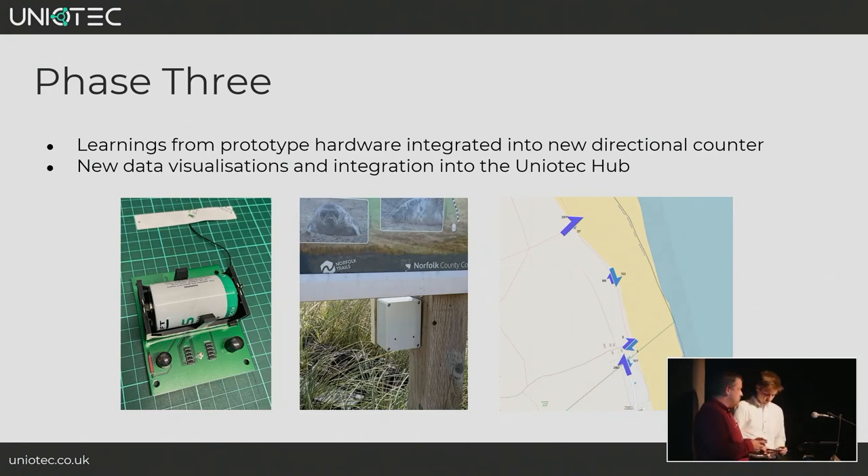The third phase combined learnings from previous efforts into a completely new hardware design. Key features: we added bi-directional counting with two PIR sensors to tell the direction people pass the device. We added a much larger battery capacity, as smaller batteries didn't last long in high footfall areas. We added LoRaWAN connectivity so devices report back data every hour. We also switched to a more robust enclosure with stainless steel screws that don't rust — much better for a salty, harsh environment.